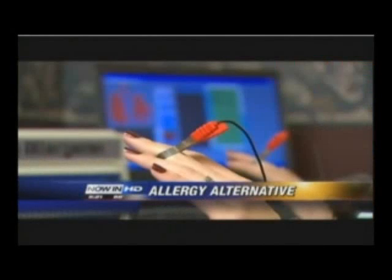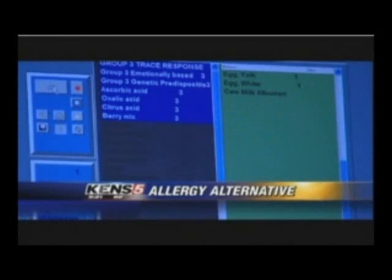Electrodes on the middle finger use RF frequencies of different allergens — from food to pollens to pet dander — to measure the response by the body. When the body elicits a response to that particular frequency, then you're allergic to that particular allergen.